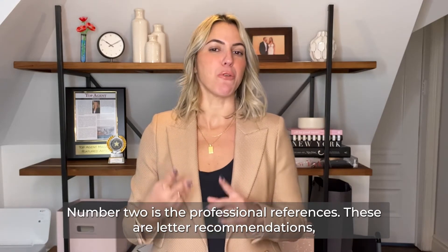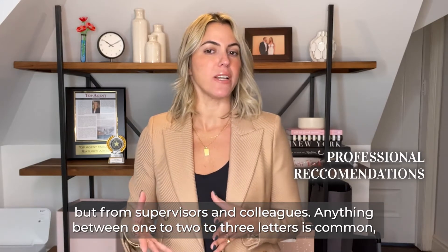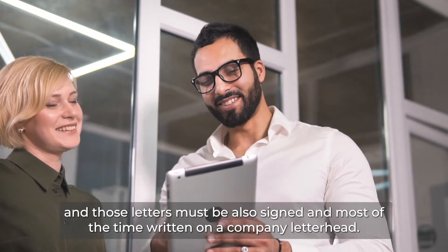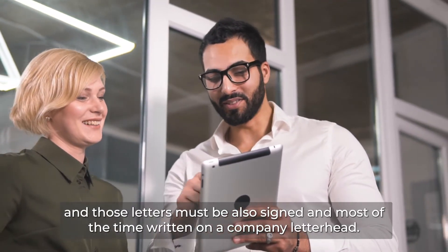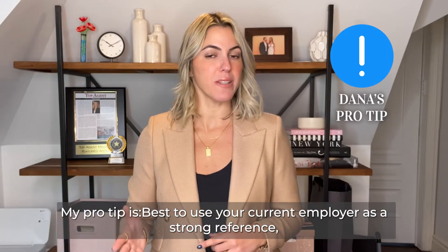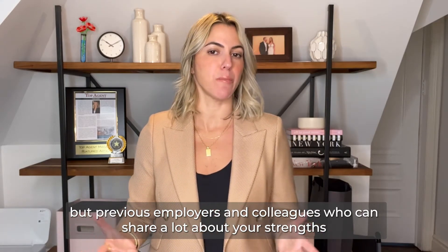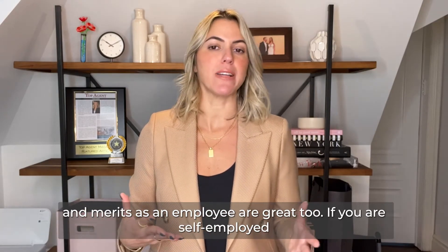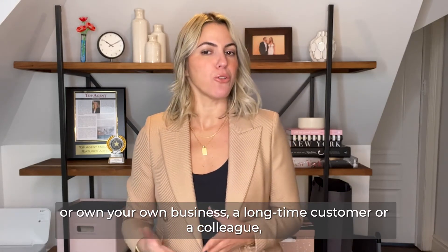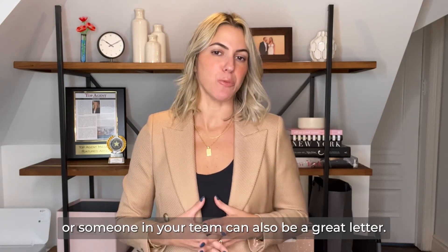Number two is professional references. Those are letters of recommendation from supervisors and colleagues. Anything between one to three letters is common, and those letters must also be signed and most of the time written on a company letterhead. My pro tip: it's best to use your current employer as strong references, but previous employers and colleagues who can share a lot about your strengths and merits as an employee are great too. If you are self-employed or running your own business, a long-time customer, colleague, or someone on your team can also provide a great letter.